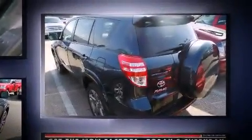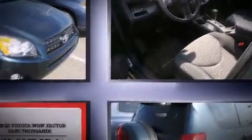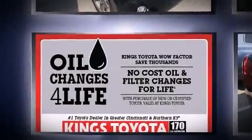A 3.5-liter V6 engine pairs with a sophisticated five-speed automatic transmission, providing a spirited yet composed ride and drive. Four-wheel drive allows you to go places you've only imagined.